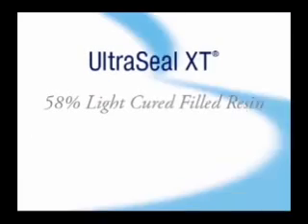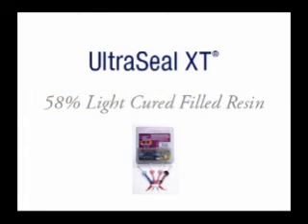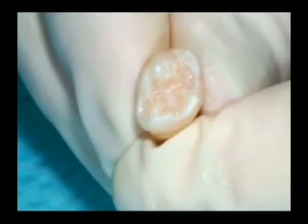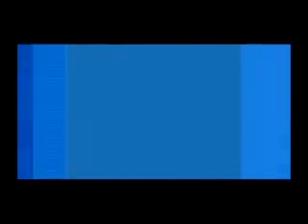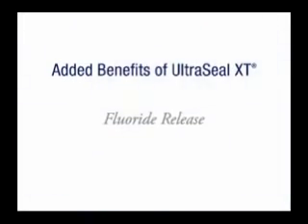Most sealants today are light-cured and come in clear, enamel, or opaque shades. Ultraseal XT Plus Pit and Fissure Sealant is a light-cured 58% filled resin sealant material. It is radiopaque and thixotropic, meaning that it thins when delivered into pits and fissures with an Inspiro brush tip. It will not run after placement. Once applied, it releases fluoride.